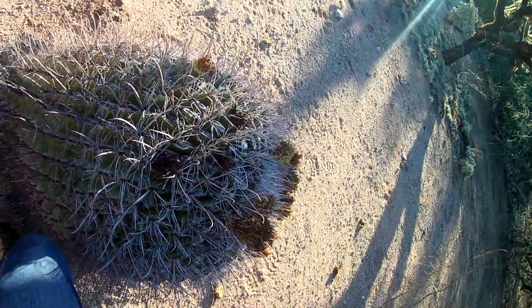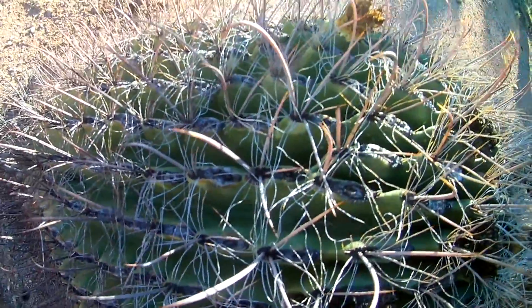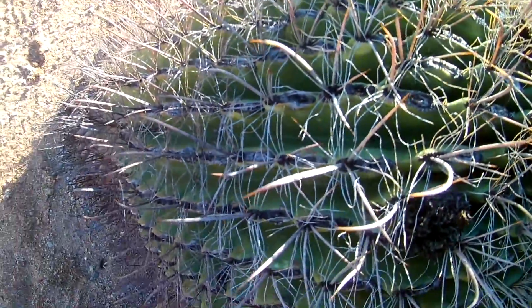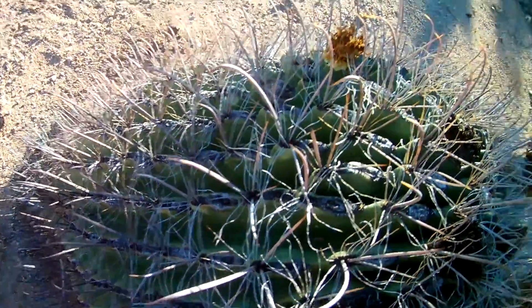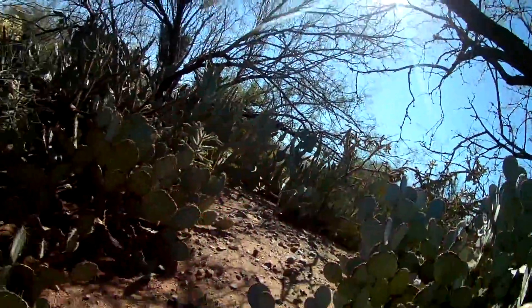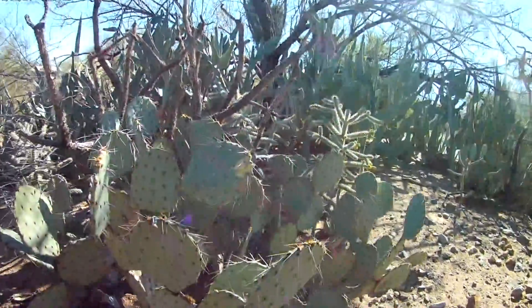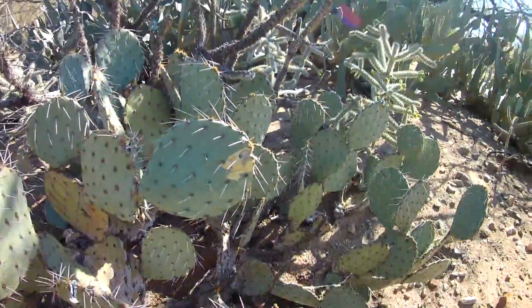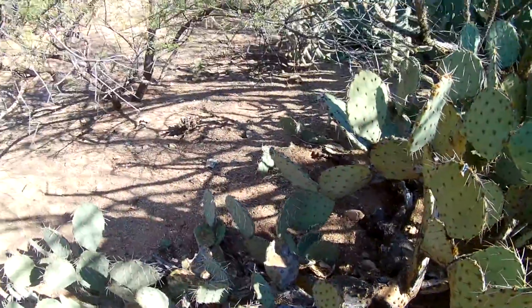If you do run into these spikes, it's going to hurt a lot — they're called fishhooks for a reason. They hook into your skin or clothes and will be pretty difficult to get out. Now I'm going to show you the more dangerous types of cacti. The first are the prickly pear cacti — there are about four different species that live around here.